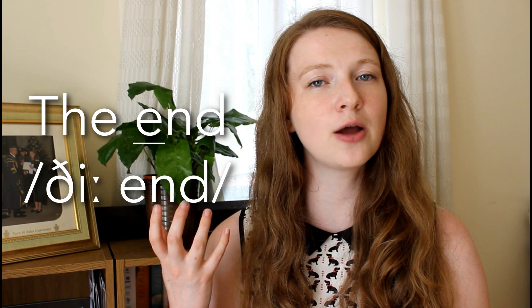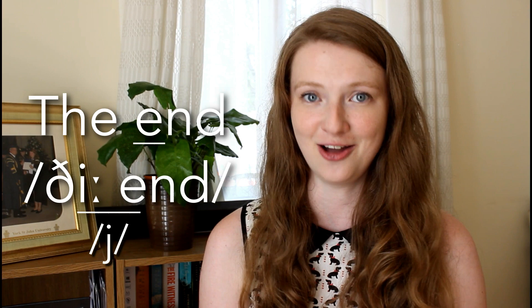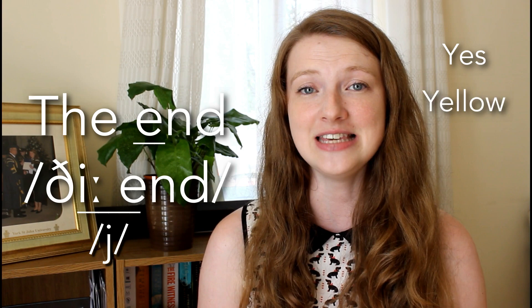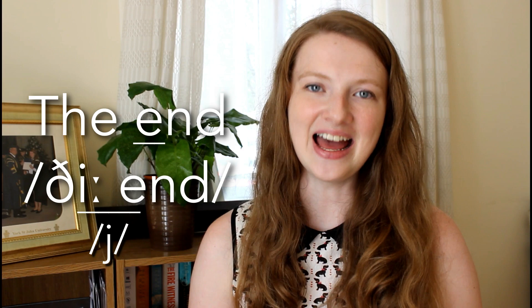And you'll notice that when I say it quite quickly, I join them together with a 'yuh' sound. You'll see here that the symbol to represent this sound is a J — don't confuse this, it is not a 'juh' sound, it is a 'yuh' as in, for example, 'yes' or 'yellow'. So here I've got 'thee' and then 'end' and I link them together with a 'yuh': 'thee end', 'thee end'.